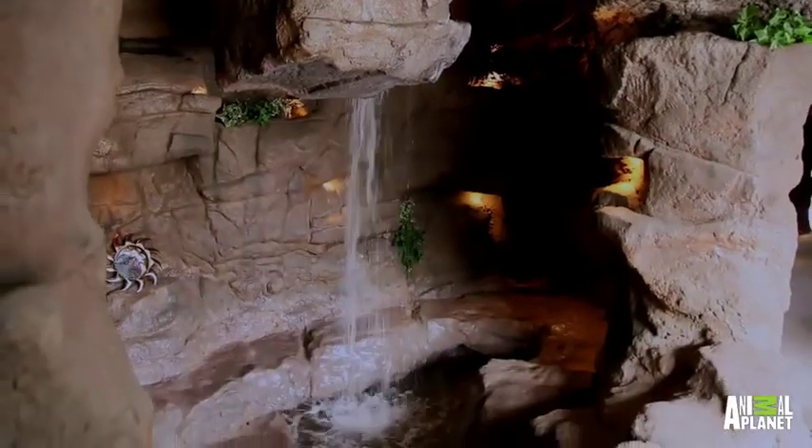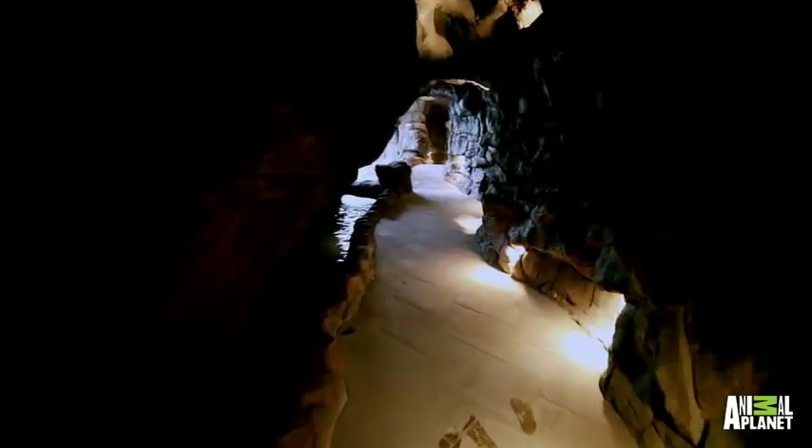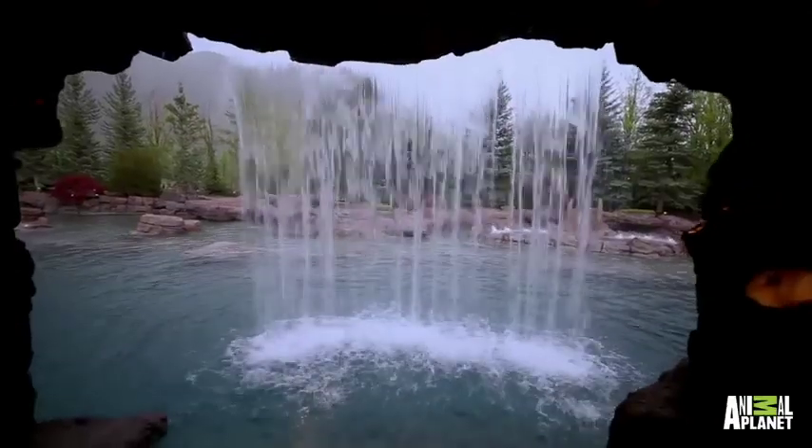The interior is honeycombed with caves and tunnels, which are carved and stained to look like natural rock. There are all sorts of secret nooks and crannies, even a hidden grotto where you can gaze out from behind the falls.